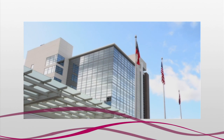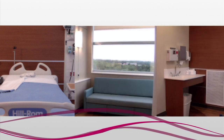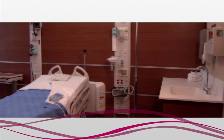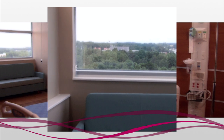Each patient room in the North Tower has three zones: a patient zone, a visitor zone, and a caregiver zone to maximize the efficiency and comfort of the rooms. With patient rooms that are about 50% larger than rooms in the South Tower, the entire North Tower is designed to ensure a healing environment with calming colors and softer indirect lighting.